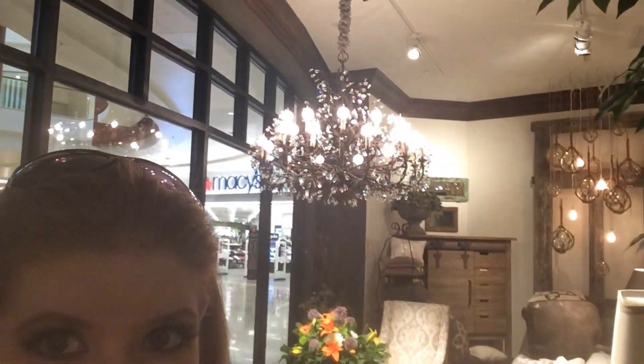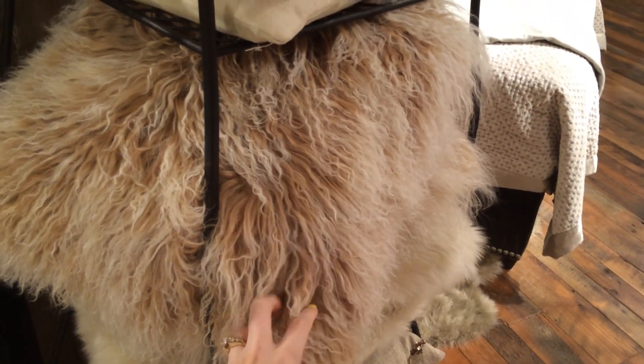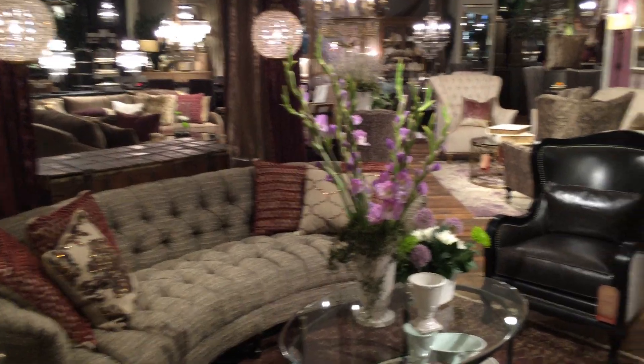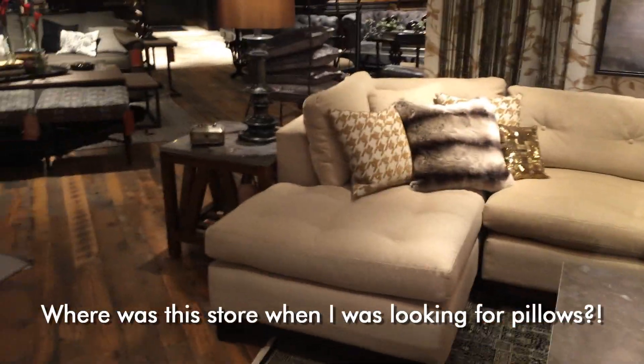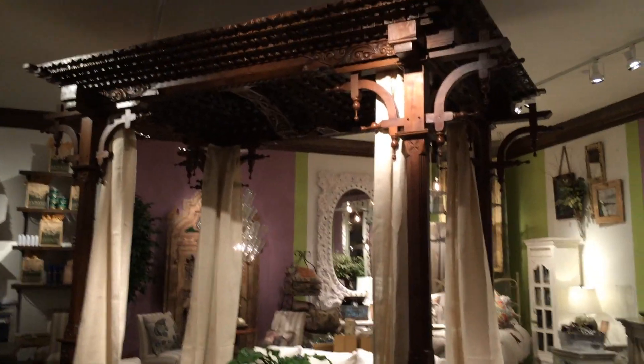Seems like an interesting store. I get distracted so easily by sparkly things. Look at that chandelier. And you have to see these pillows over here. Are those not the most gorgeous pillows? I love that. What is that - sheep hair? Why didn't I find this store when I was looking for pillows? That's so nice.